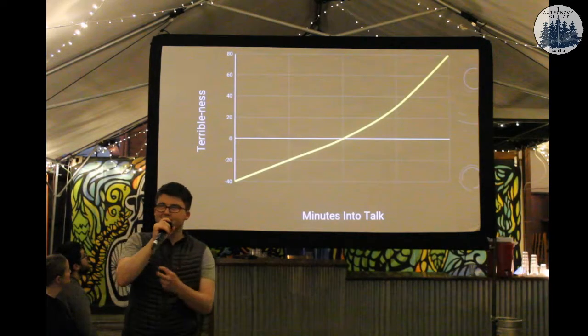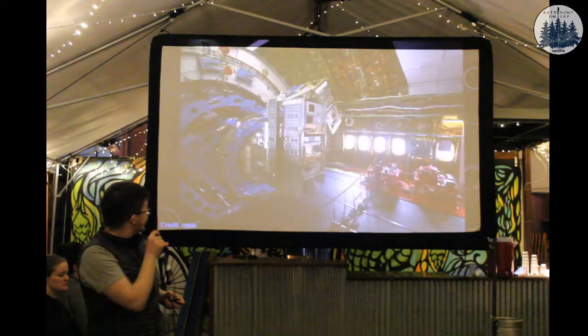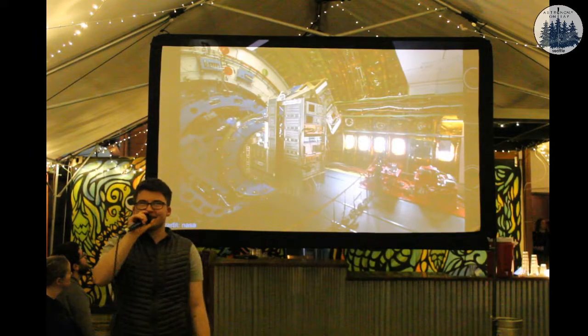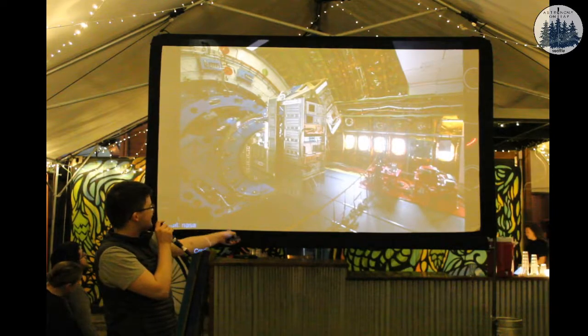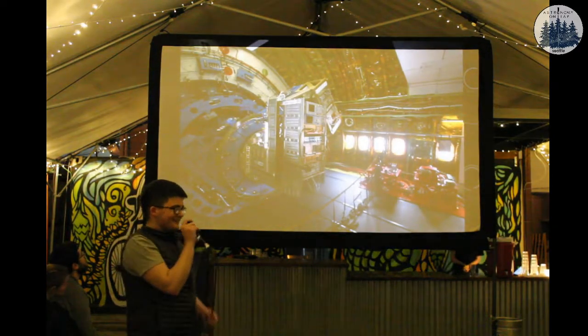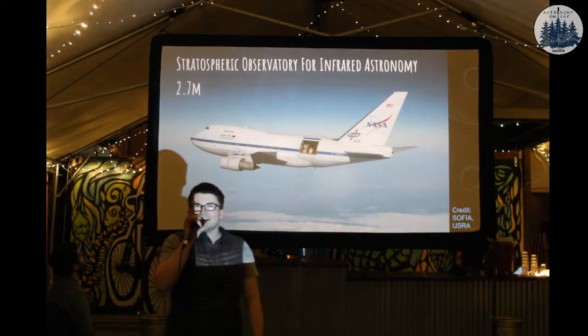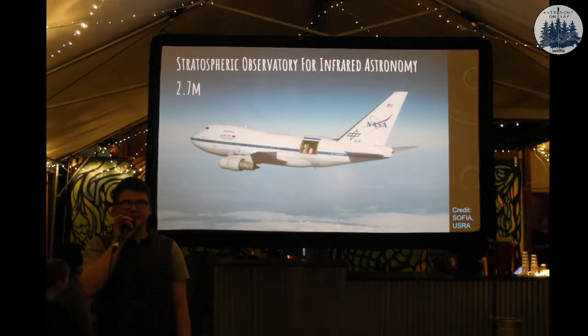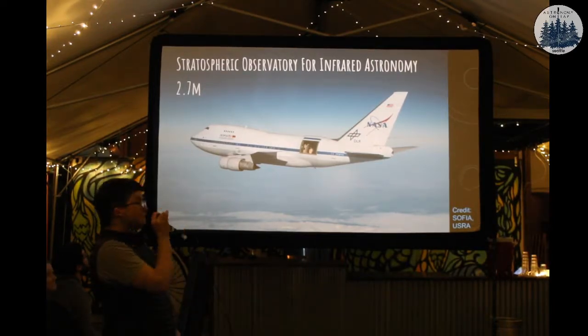I want you guys to guess - maybe not the astronomers because you're way too smart. What do you think this is? What telescope is this? And why does it look like there are windows? It's an aircraft. This is SOFIA. We take a telescope and stick it in the back of a Boeing 747 and then observe while flying around Earth.